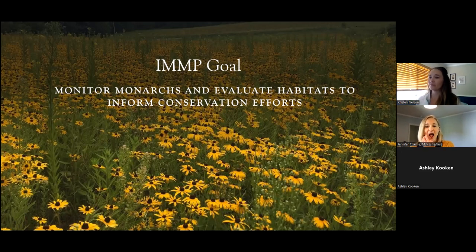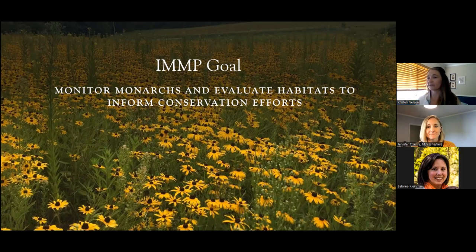More detail about the origin and history of the monitoring program, as well as information about how the monitoring methods were selected, are discussed in a detailed but brief overview video on our IMMP webpage along with a lot of other resources. Our big picture goal is to gather consistent data about monarchs and their habitats across their entire US range, which is mostly their breeding range, and to better inform and continuously update our conservation strategies.